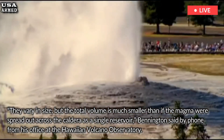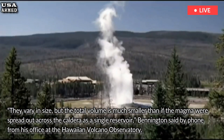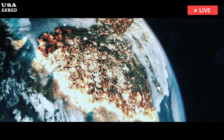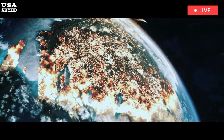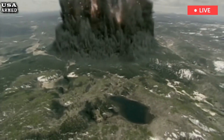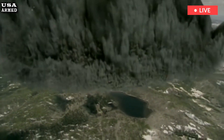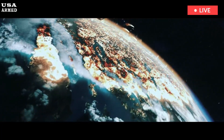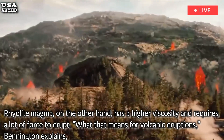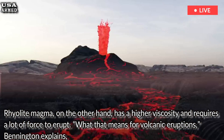To understand what's happening beneath the caldera, and to understand what might have produced such a powerful eruption, you have to understand two basic types of magma. Basaltic magma is like the kind you typically find flowing downhill relatively quickly during eruptions of Hawaii's Kilauea or Mauna Loa volcanoes. Basaltic magma has a low viscosity. Rhyolite magma, on the other hand, has a higher viscosity and requires a lot of force to erupt.